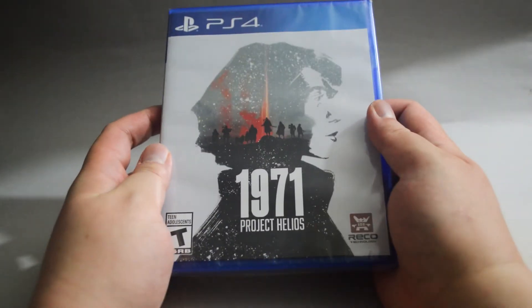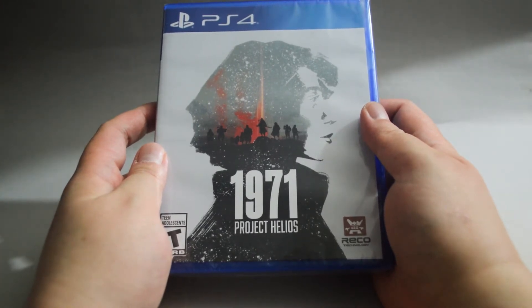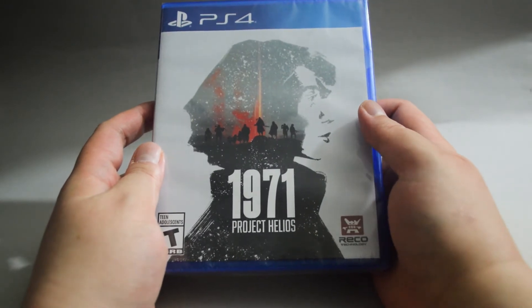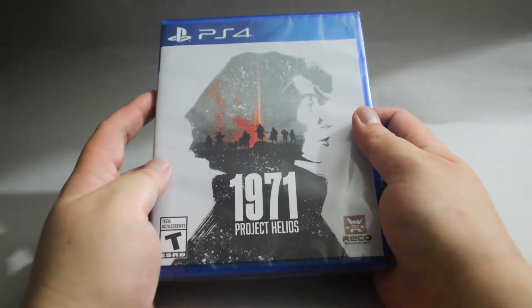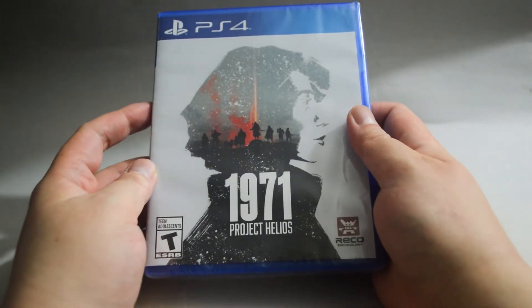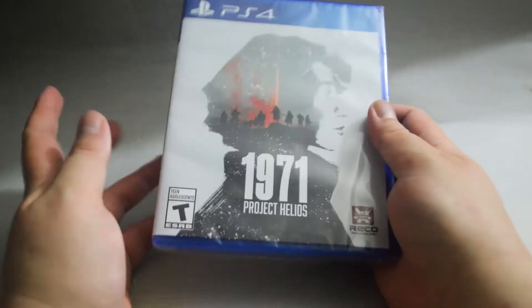Here we have 1971 Project Helios. This game is a GameStop exclusive, but I didn't buy it from there — I actually bought it directly from the publisher. It's only $8, and I thought there's no way it could go lower. While waiting for the shipment, they lowered the price to $6. I have nothing to say — I probably should get used to it. This is a turn-based strategy game. I don't think it caught a lot of attention, but for less than $10, I wouldn't mind giving it a try.